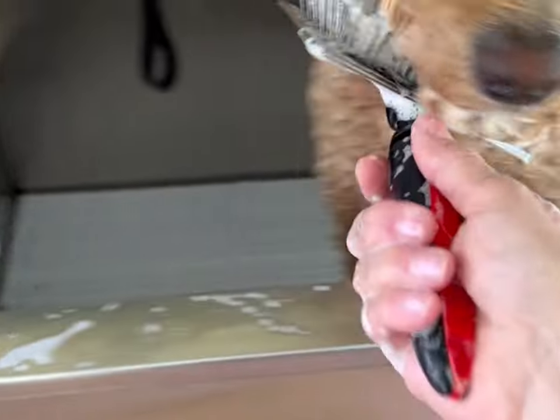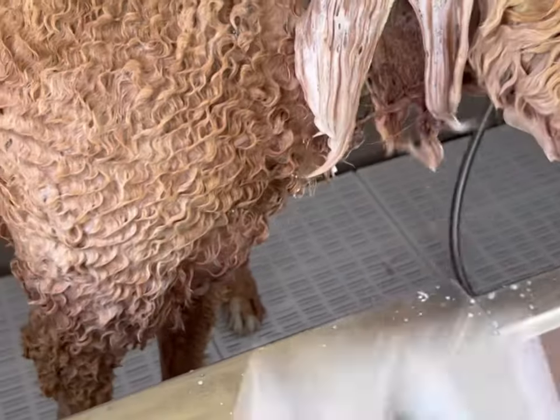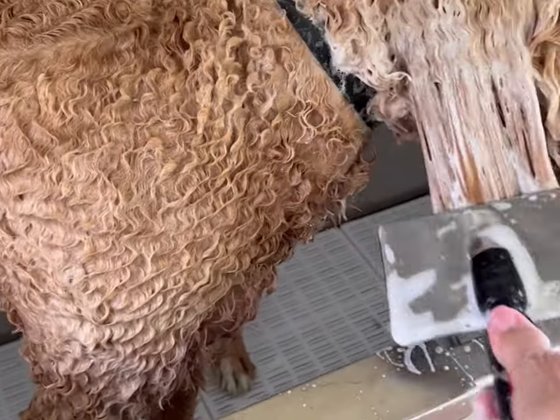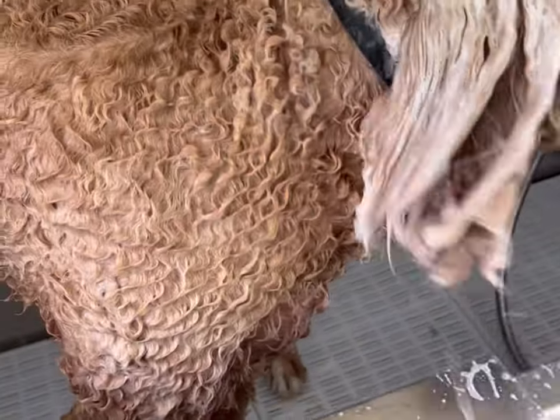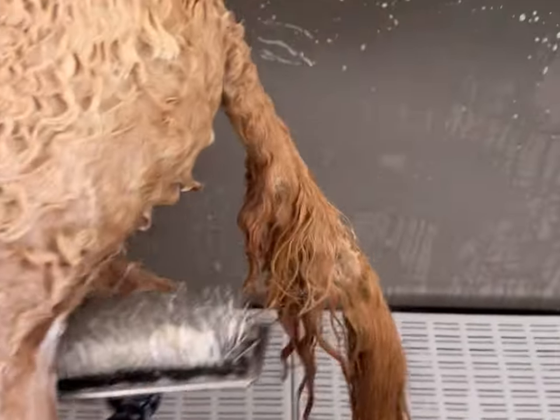That slicker brush sounds brutal but it's really not that bad. I'd like to give a shout out to Roxy, Paris, and Bougie — they are always so good in the bath. Even when I bathe them in the shower, which I have videos of, they're just always so good. They try to do everything I want them to do. They don't get ugly like I've seen dogs do on groomer videos.